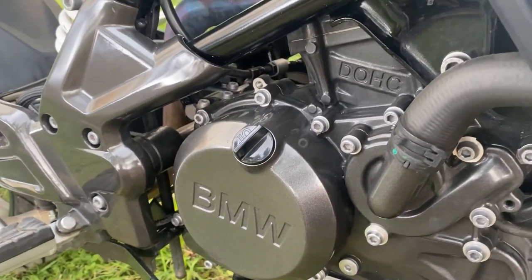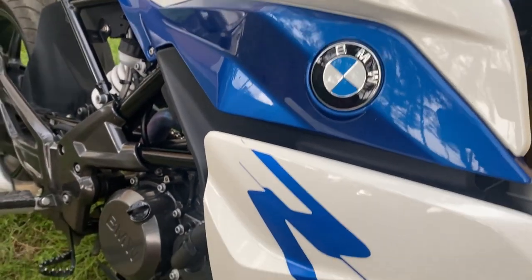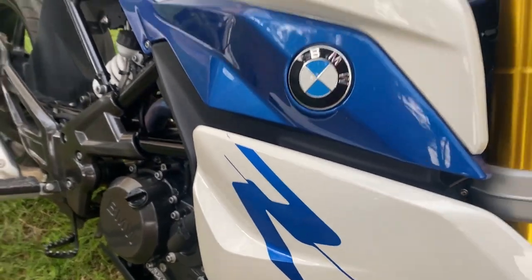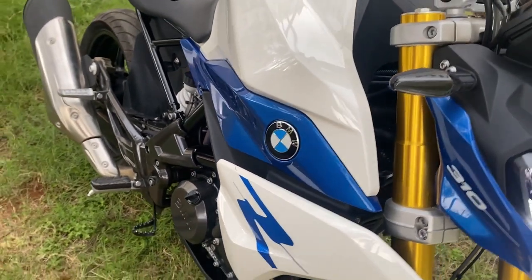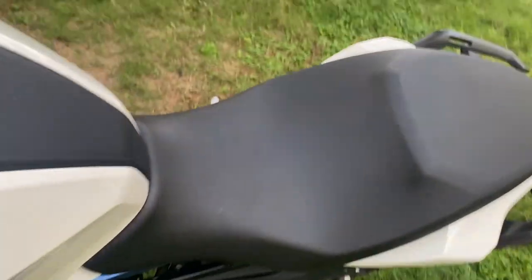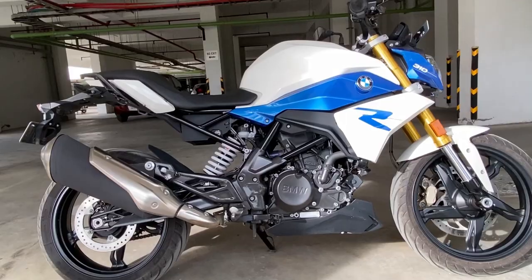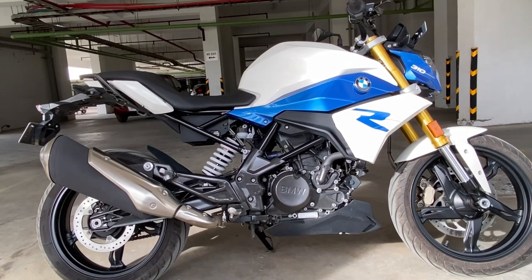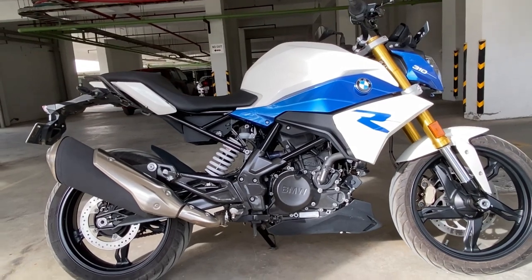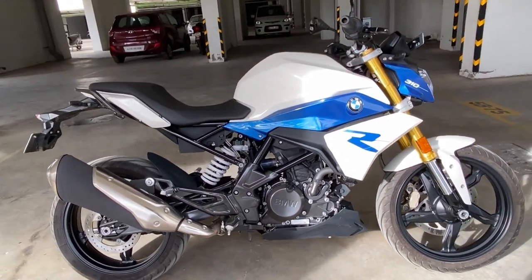Regarding the engine temperature option: when riding the BMW G310R, the engine temperature is at least 41 degrees Celsius. If you don't do a cold start, you can ride right away. This bike's fuel capacity is 10 liters, with a reserve of approximately 7 liters.